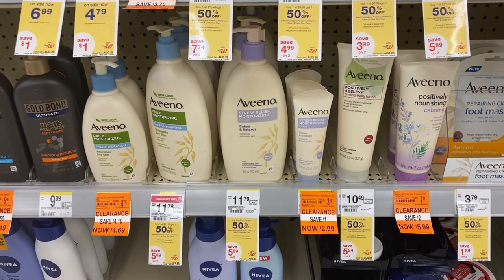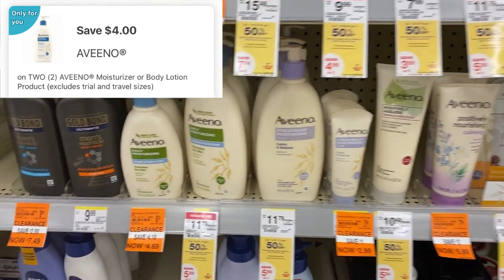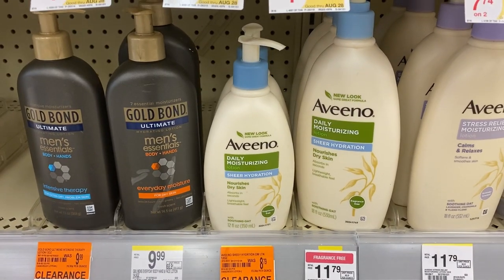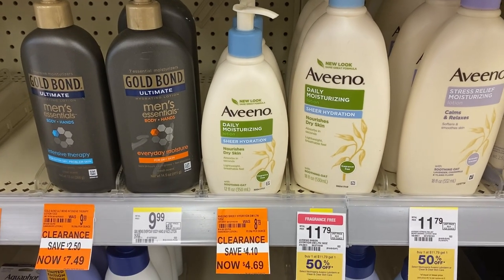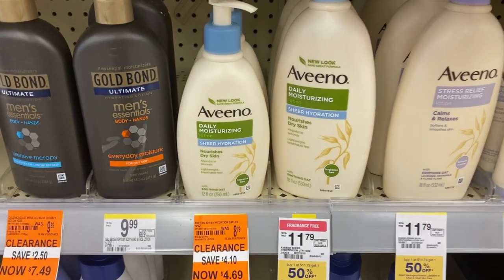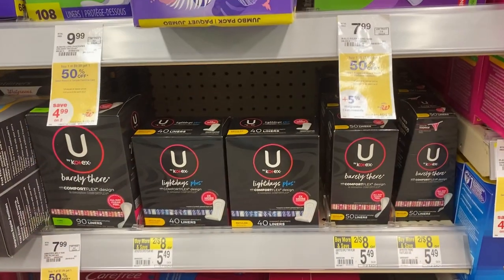We have several items on clearance for Aveeno, and I have a $4 off of two digital — so check your account. This particular Aveeno 12-ounce daily moisturizing lotion in sheer hydration is $4.69, and I think that's a really good price seeing how the regular price was $8.79.